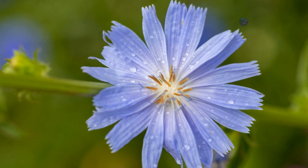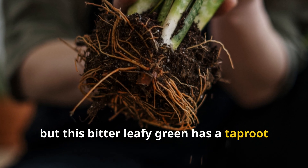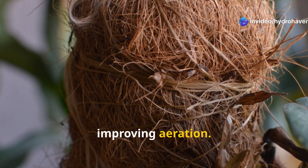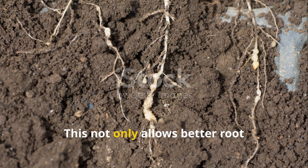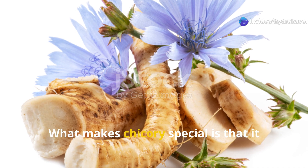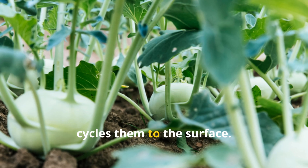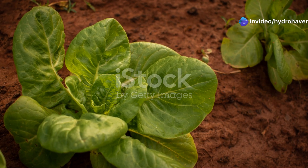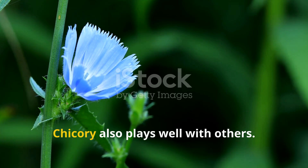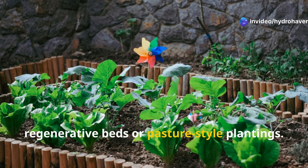Chicory might not be the first plant that comes to mind when you think of soil regeneration, but this bitter leafy green has a taproot that's built for hard work. In compacted, neglected soil, chicory drills down deep, physically breaking up hardpan and improving aeration. This not only allows better root penetration for future crops, but also improves water infiltration and drainage. Like comfrey, chicory pulls calcium, potassium, and magnesium from subsoil layers and cycles them to the surface. Over time, this balances out deficiencies in the topsoil and helps correct pH imbalances naturally. Chicory also plays well with others — its taproot grows straight down, so it doesn't compete aggressively for space or nutrients, making it a great companion in regenerative beds or pasture-style plantings.